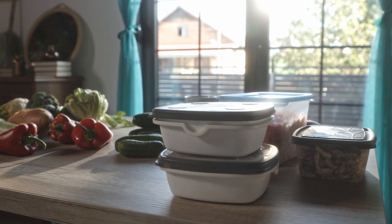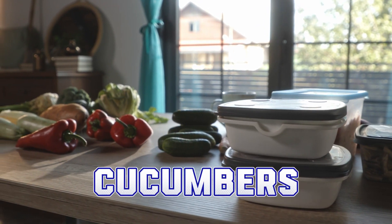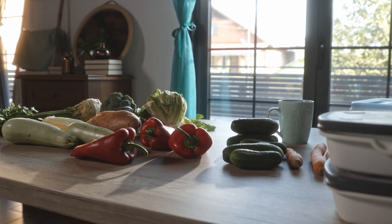Other good veggies for guinea pigs include bell peppers, cucumbers, and zucchini. These veggies are all low in calories and high in nutrients.